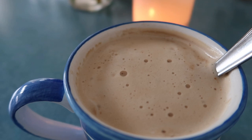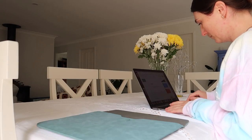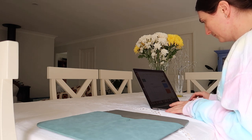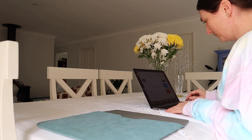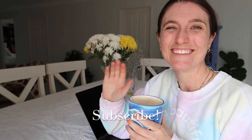Thank you guys so much for watching. If you like this video, make sure to give it a thumbs up and don't forget to subscribe — I put out new videos every Wednesday and Saturday. With that being said, I hope you guys have a fantastic rest of your week and I'll see you all in my next video. Bye guys.